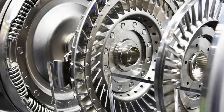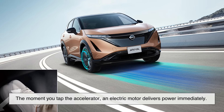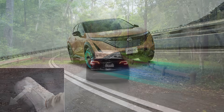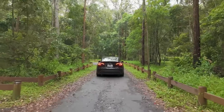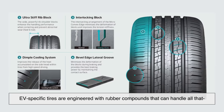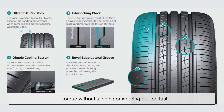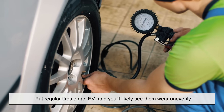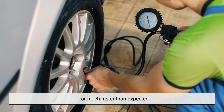Another thing that sets EVs apart is instant torque. The moment you tap the accelerator, an electric motor delivers power immediately — there's no buildup like you get with a combustion engine. That quick, jolt-like acceleration is thrilling, but it's also hard on tires. EV-specific tires are engineered with rubber compounds that can handle all that torque without slipping or wearing out too fast. They're grippy but also durable. Put regular tires on an EV, and you'll likely see them wear unevenly or much faster than expected.